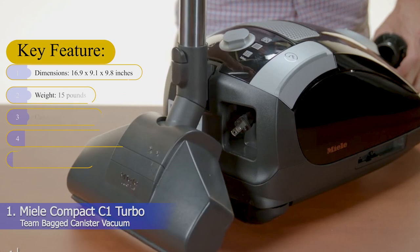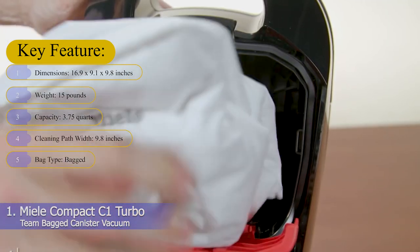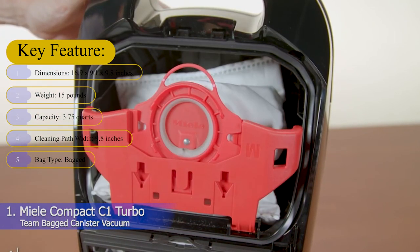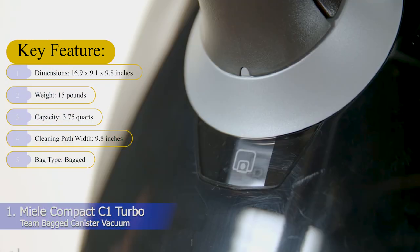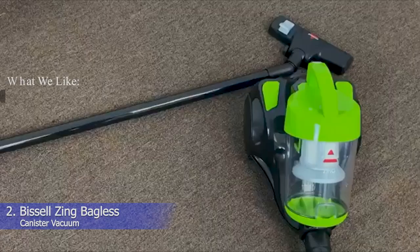Key features — Dimensions: 16.9 x 9.1 x 9.8 inches. Weight: 15 pounds. Capacity: 3.75 quarts. Cleaning path width: 9.8 inches. Bag type: Bagged.